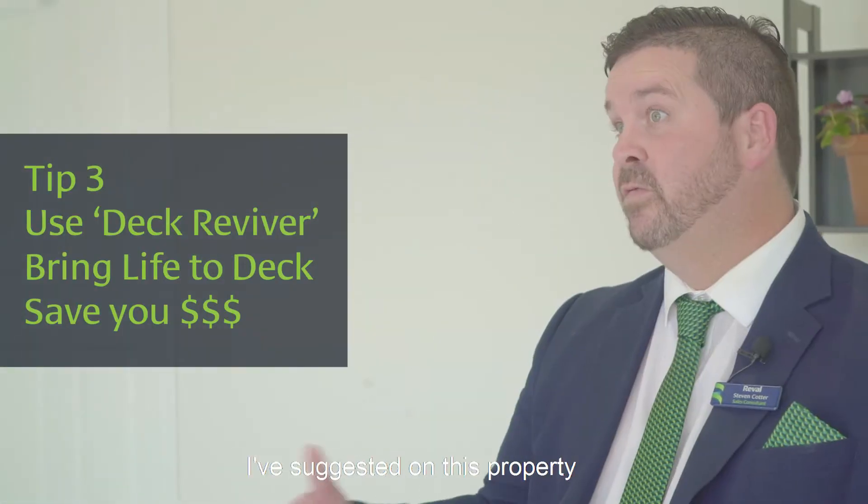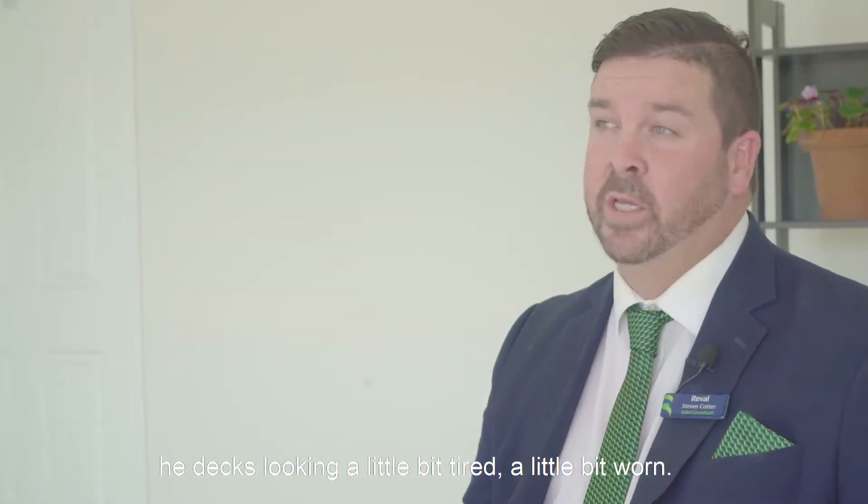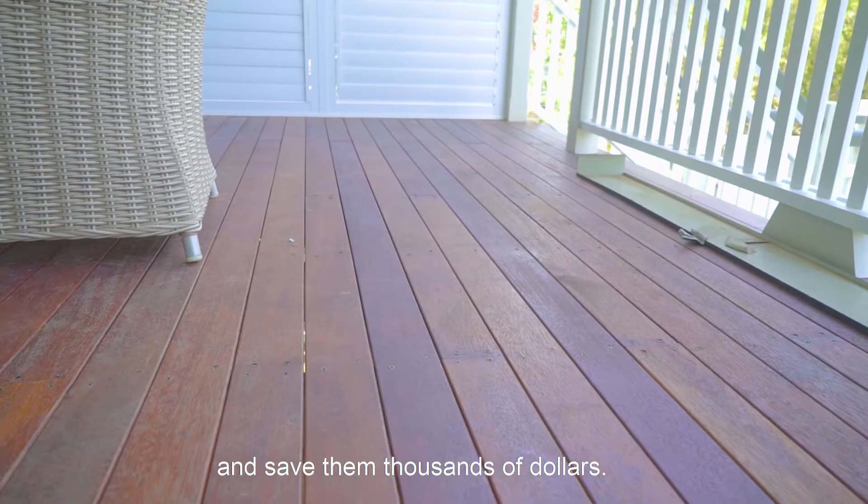Tip three: I've suggested on this property that the owners use a product called Deck Reviver. The deck's been looking a little bit tired, a little bit worn. Now this will bring the deck back to life and save them thousands of dollars.